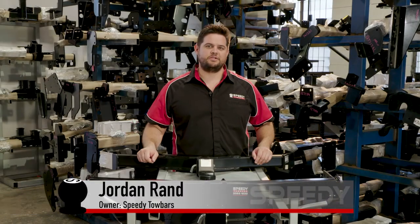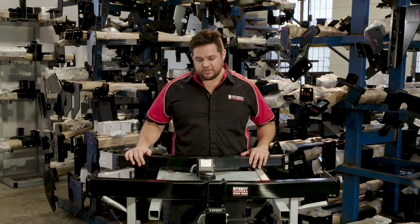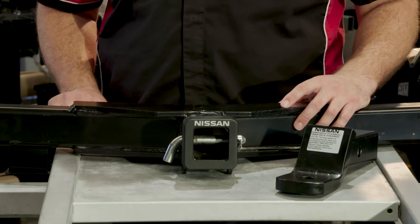Hi, in this short clip we're going to go over the pros and cons of a genuine fitted towbar versus an aftermarket fitted towbar by Speedy Tow Bars. Here we have a genuine towbar and here we have an aftermarket towbar. This is a genuine towbar. I'll now give you some pros and cons.